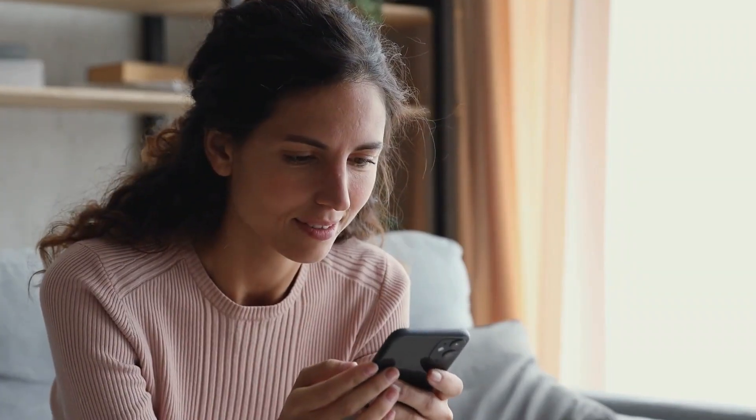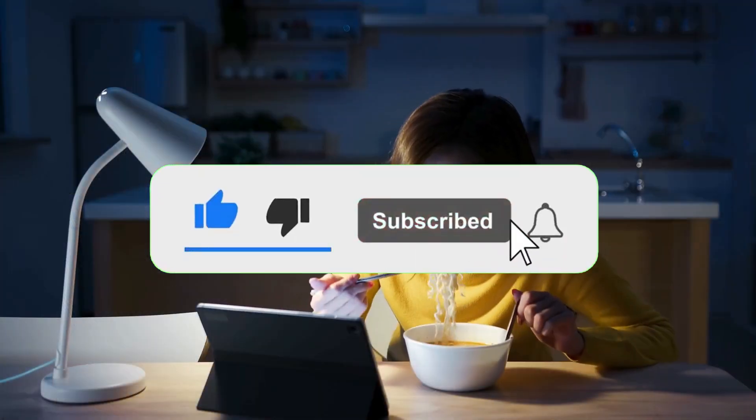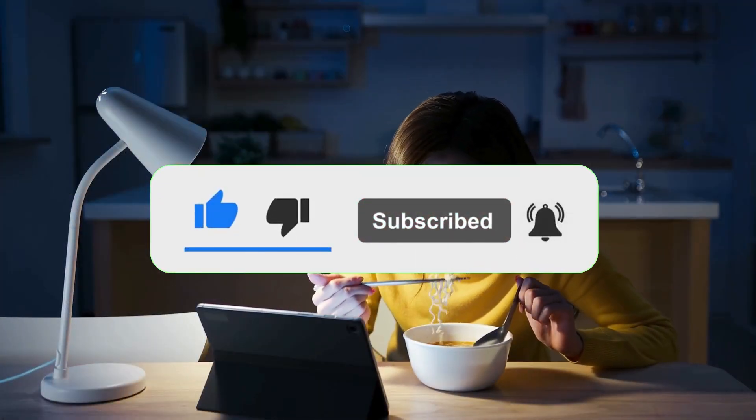Thanks for joining us on this interstellar journey. Please subscribe and share your thoughts in the comments below. Until next time, keep collaborating, keep innovating, and keep reaching for the productivity stars.